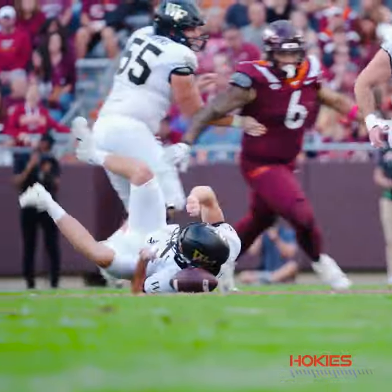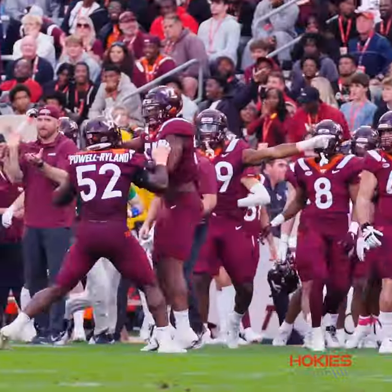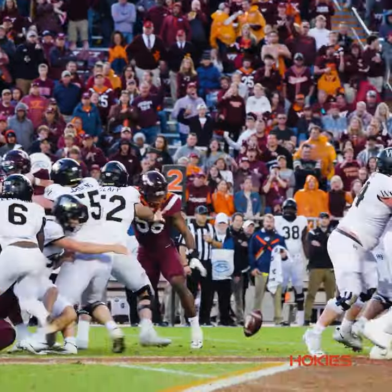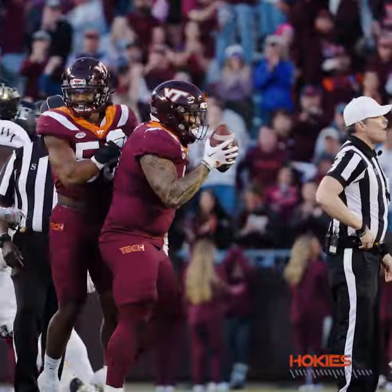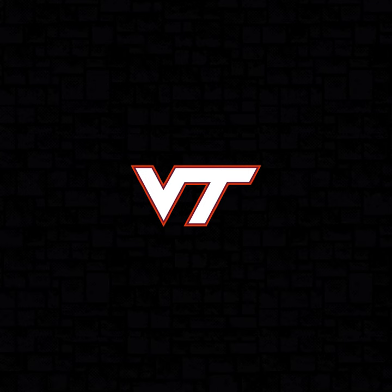Fumble, and it's going to be recovered by Virginia Tech. Wow. The pressure finally got to Kern. Ellison trying to get the blitzer off the edge — fumble on the play — and it's picked up by Virginia Tech. Deontay Jenkins got around Ellison and forced the fumble, and the Hokies pick it up.